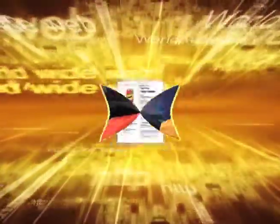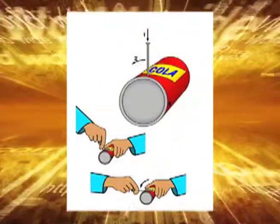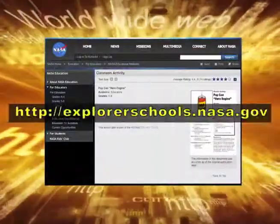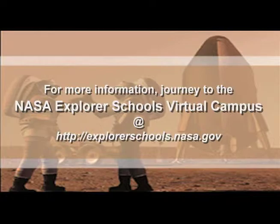Now it's your turn to become rocket scientists. Check out this week's activity on the NASA Explorer Schools Virtual Campus. You and your classmates are going to construct water-propelled engines out of soft drink cans — think of it as the Pop Can Hero Engine. To get started, visit explorerschools.nasa.gov. That's it for NASA Now. Be sure to tune in next week when we learn about solar storms and the effect they have on the International Space Station. We'll see you then on NASA Now, coming to you from the Virtual Campus at NASA Explorer Schools.